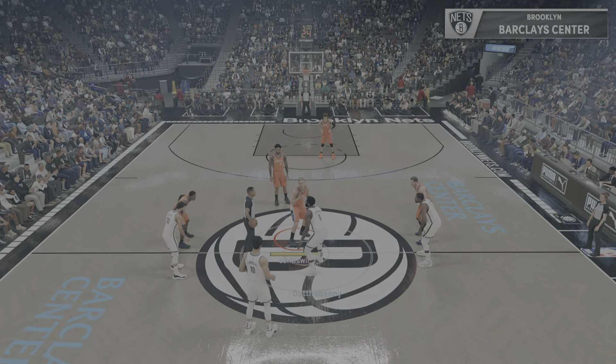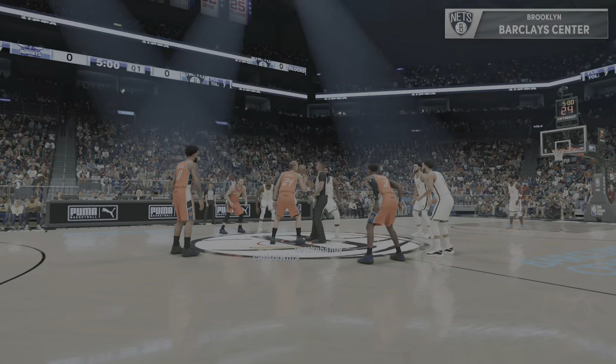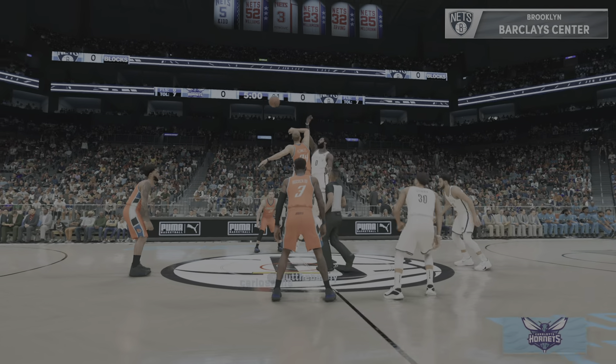Basketball fans, Brian Anderson here, courtside with Doris Burke and Grant Hill. Our reporter is Allie LaForce.